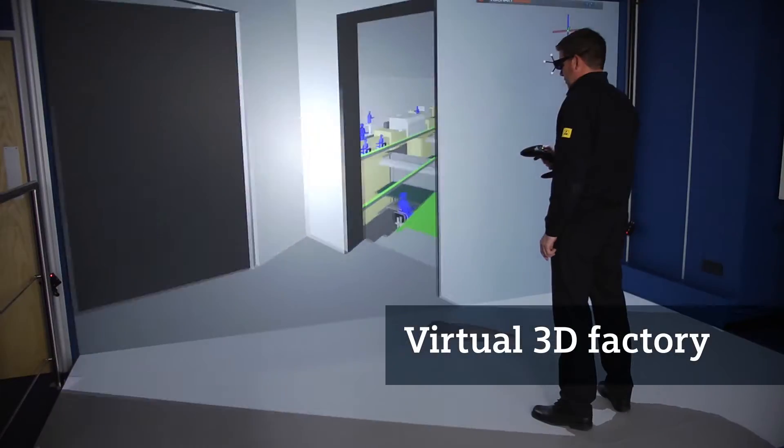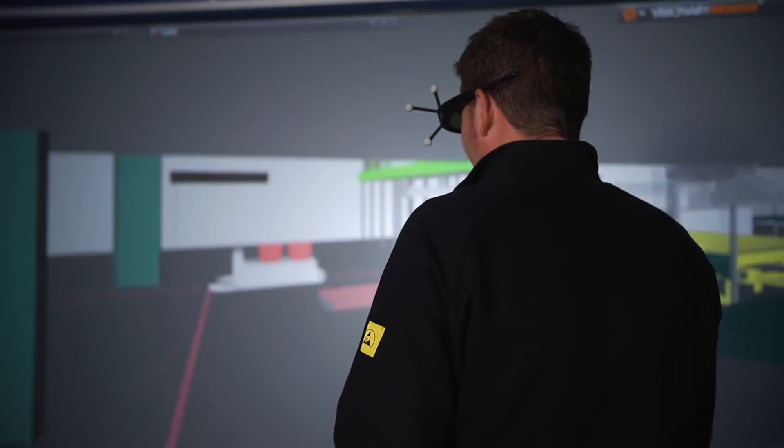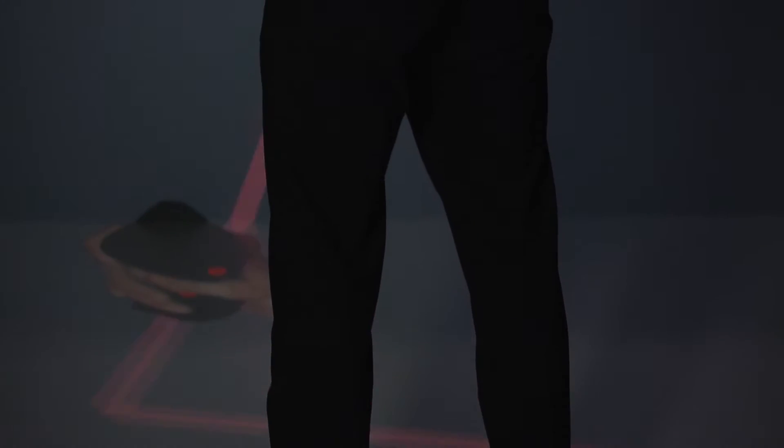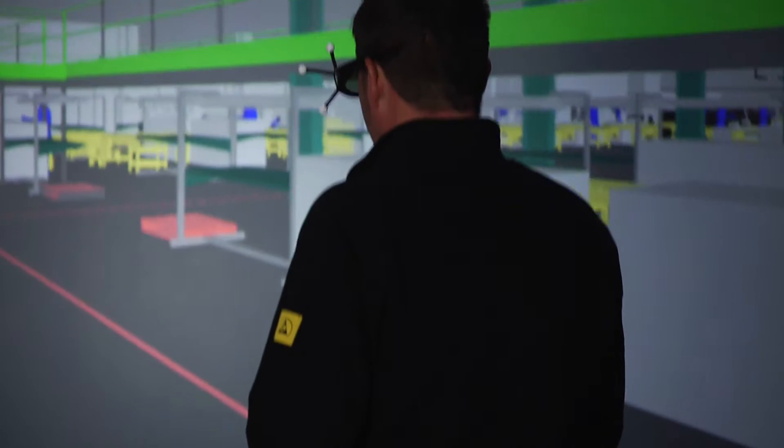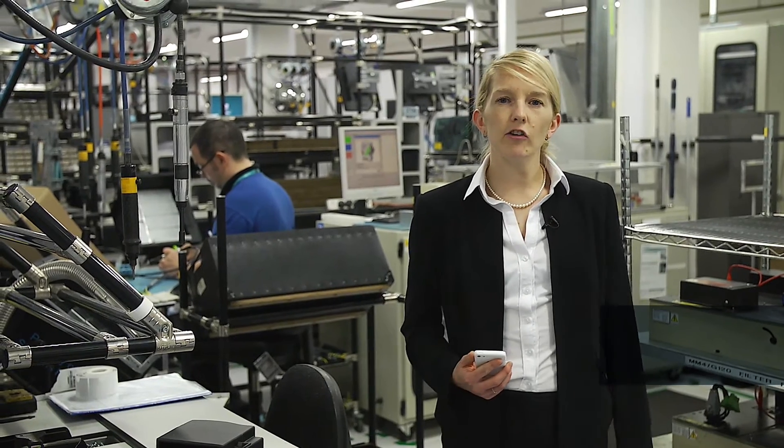Like most of today's early adopters, we too started by creating a virtual 3D factory using an easy-to-use software package, and this allowed us to experiment with different set-ups. But there are problems: when you start harnessing the Internet of Things and deploying cyber-physical systems, you generate mountains of big data. Fortunately, smart systems are now available which make sense of that big data, delivering factory decision makers the information they need.